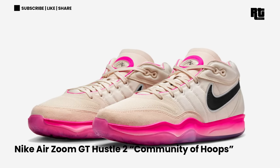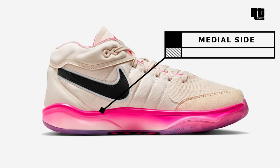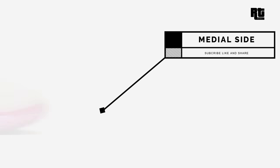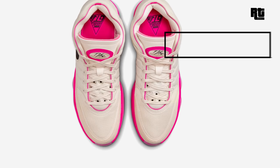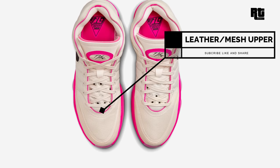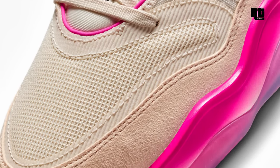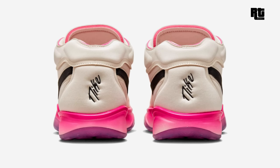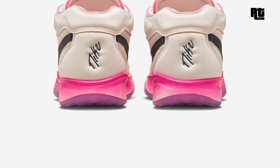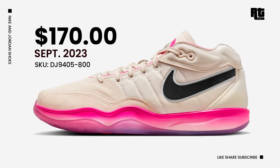Nike AirZoom GT Hustle 2 Community of Hoops. Nike Basketball continued to add to the global community of hoops by introducing the latest iteration of the AirZoom GT Hustle 2, constructed in mesh, suede, TPU, canvas, and neoprene materials. It is a lightweight shoe with a breathable upper that facilitates unrestricted movement. Down below is a Zoom Air unit and cushioned midsole to ensure responsive cushioning and overall comfort. Retail price is $170 USD, arriving very soon.